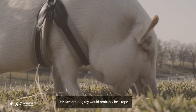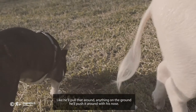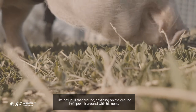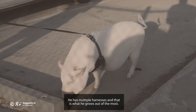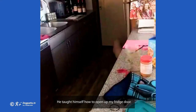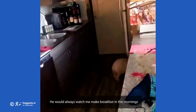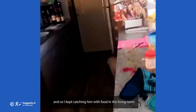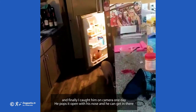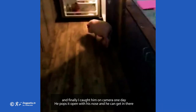His favorite dog toy would probably be a rope. He'll pull that around, and anything on the ground he'll just push around with his nose, so he plays with most toys. He has multiple harnesses and that's what he grows out of the most. He taught himself how to open up my fridge door — he would always watch me make breakfast in the morning, so he knew that's where his treats came from. I kept catching him with food in the living room, and finally I caught him on camera one day. He props it open with his nose and he can get in there.